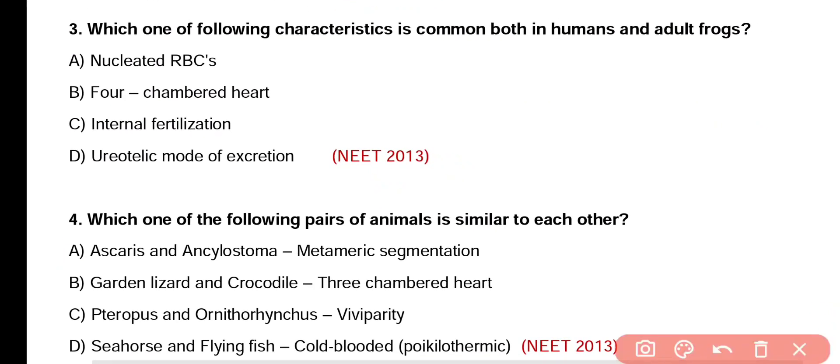Question number 3. Which one of the following characteristics is common both in humans and adult frogs? Nucleated RBCs, four-chambered heart, internal fertilization, or ureotelic mode of excretion. Correct answer is option D. Ureotelic mode of excretion is common in both humans as well as adult frogs because both excrete urea as a nitrogenous waste.